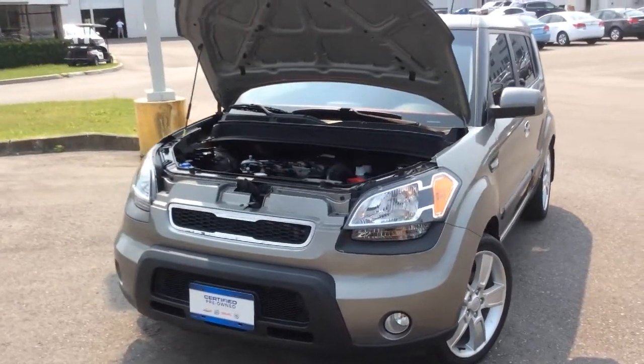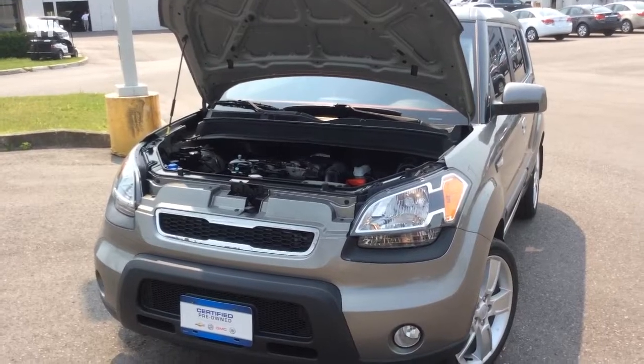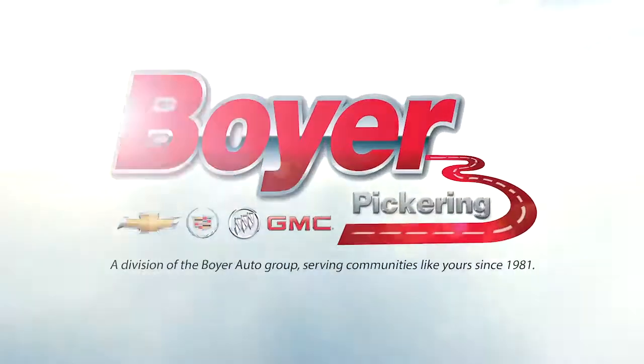Thank you for watching this walk-around video here at Boyer Pickering. You can see more of our certified pre-owned inventory at our website at boyergmpickering.com or by subscribing to our YouTube channel. We'll see you next time.